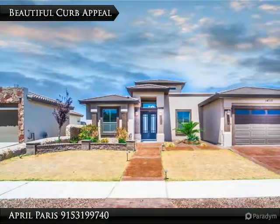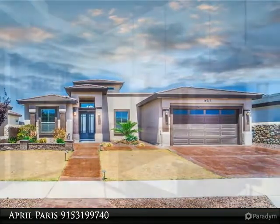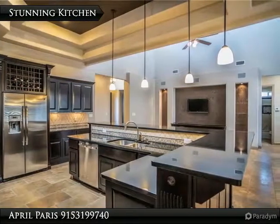You won't want to miss out on this gorgeous Bella Vista custom home. This spacious single-story beauty features four bedrooms, an office, three bathrooms, and a stunning foyer.